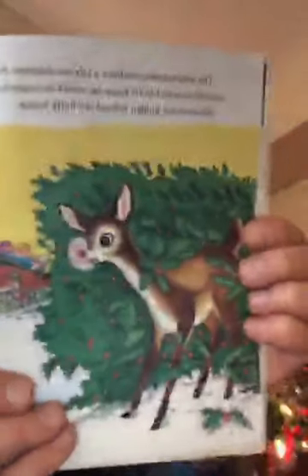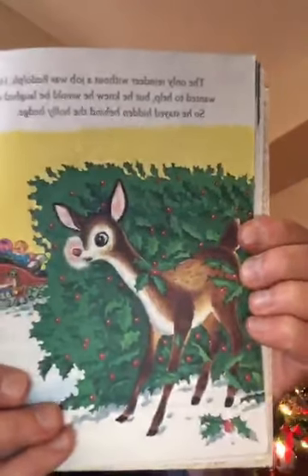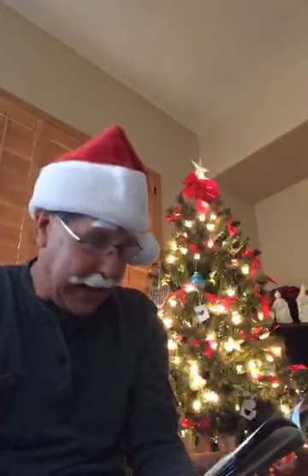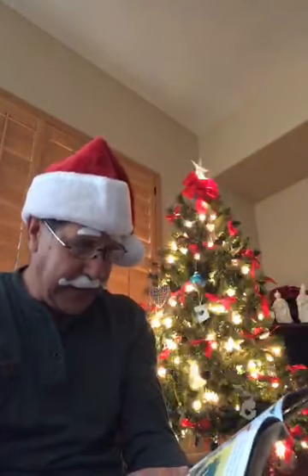Then Rudolph said, 'I don't care if they do make fun of me — I want to help too!' Rudolph just couldn't stand it anymore. He said, 'By golly, I want to help! I want a job, even if it's a simple job.' Have you ever been in a situation where you really wanted to help? He dashed from his hiding place, came out from behind the bush, and went running to find Santa. 'There must be something I can do to help!' he decided, and took off.